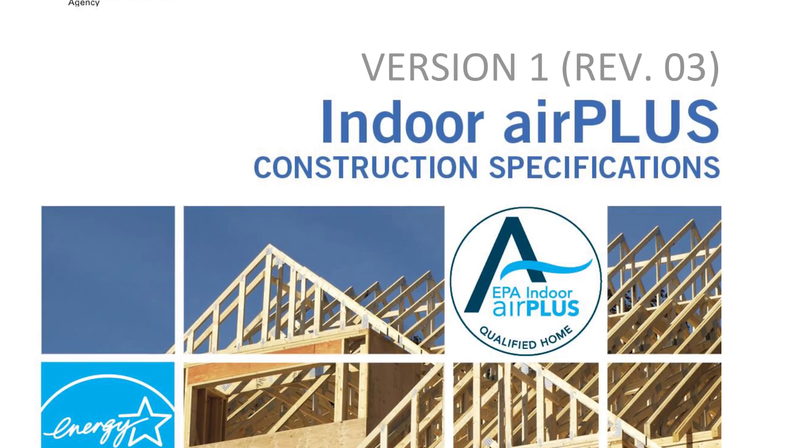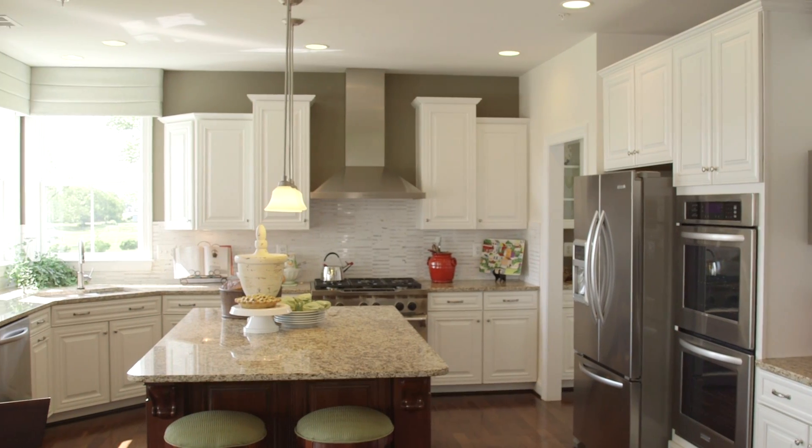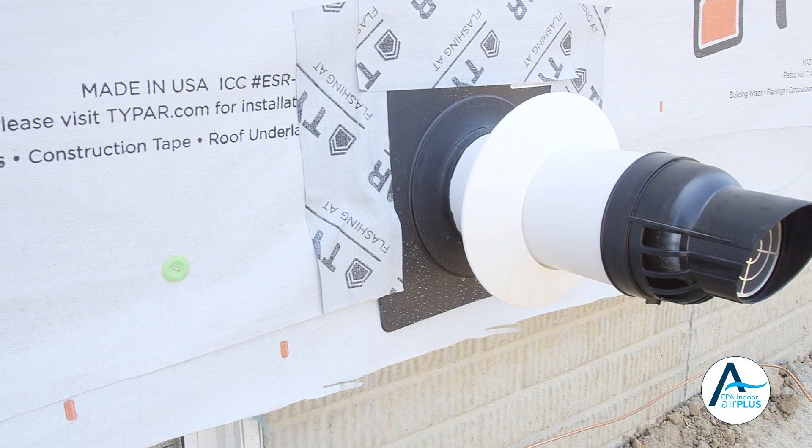The EPA has created Indoor Air Plus to help builders meet the growing consumer preference for homes with improved indoor air quality. With Indoor Air Plus, builders can employ a variety of construction practices and technologies in their new homes to help address these concerns.